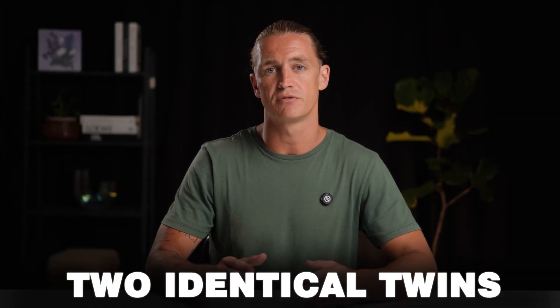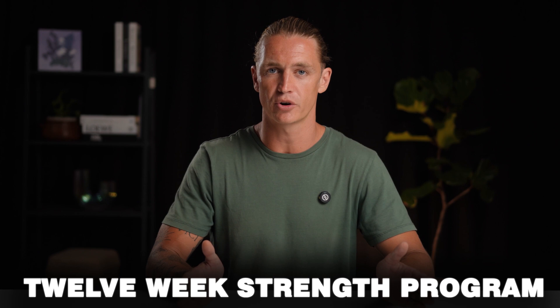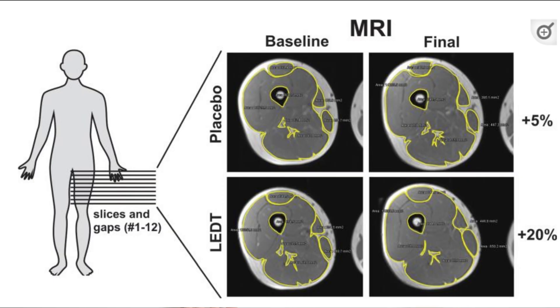There was a case control study where they had two identical twins following a 12-week strength program. Both twins did the exact same training program, but one twin after every single session would do red light therapy on the muscles he had trained. At the end of the 12 weeks, the twin who did no red light therapy had a 5% increase in muscle mass, whereas the twin who did red light therapy after every session had a 20% increase — that's four times the muscle gain in a 12-week period.